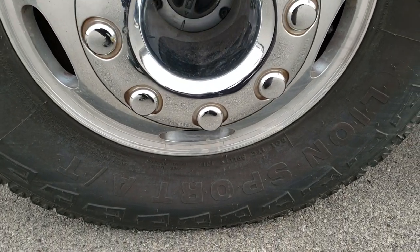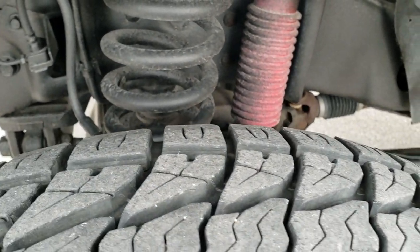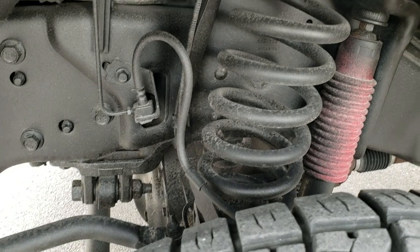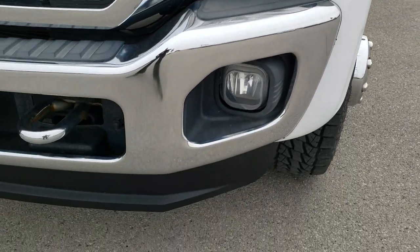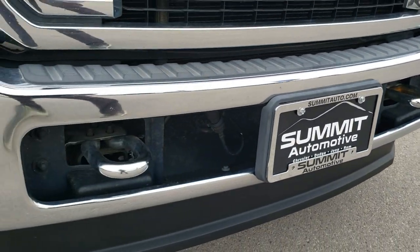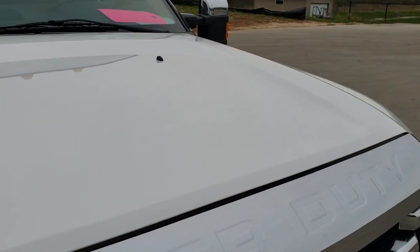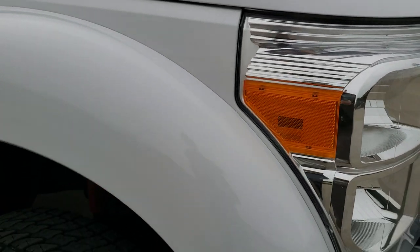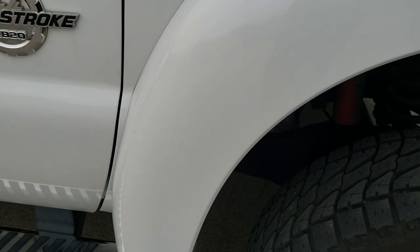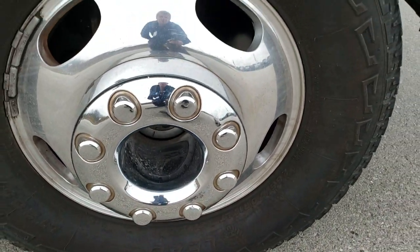This one has Lion Sport AT 265/70R17 tires with about 50-60% of the tread left in the front. Frame and underbody is in really nice shape. Front fender is in nice shape as well. Headlight lenses are nice and clear. Front bumper and lower valence are in excellent condition. The hood is in really nice shape — I didn't see any dents or dings. It does come with the clearance lights up there. Passenger side front fender is in nice shape too, and the passenger side tire has just as much tread. The passenger side rim didn't see any major scuffs or scrapes.